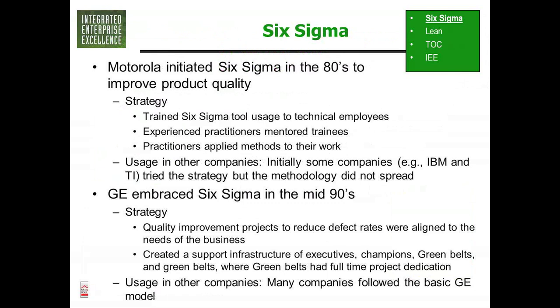This was the first move away from total quality management where you were inspecting quality into parts. A number of companies were involved early on — Texas Instruments and IBM. I was actually at Texas Instruments in the 80s and was one of their early black belts trained there through Motorola. In the 90s, General Electric adopted Six Sigma, and that's the one we hear about more.